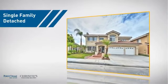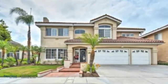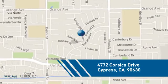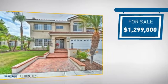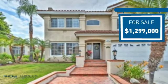This home is a great choice for those looking for comfort, convenience, and the privacy of their own home. And it's located in this area. Currently listed at just under 1.3 million dollars, it offers an excellent value for the area.